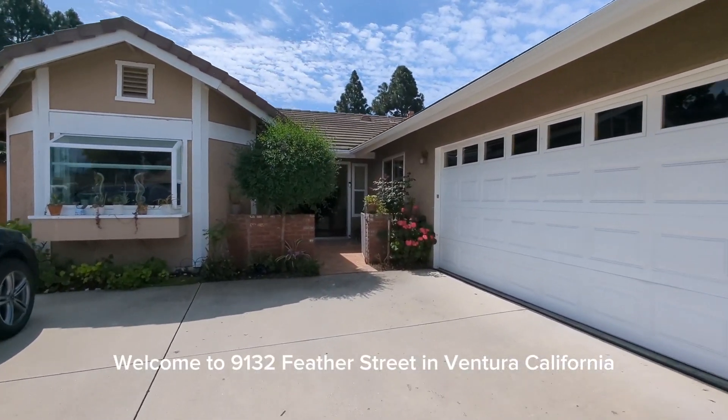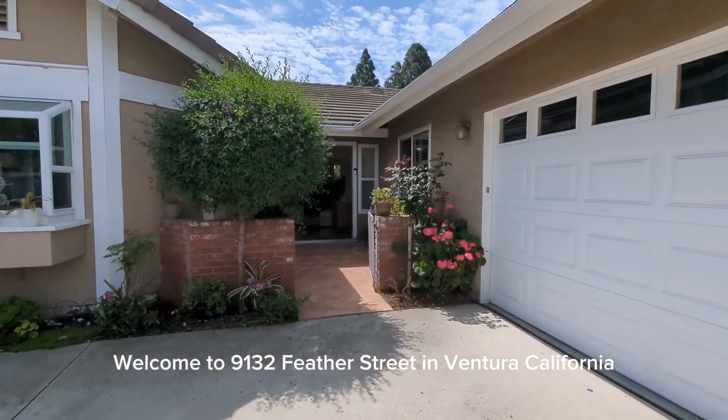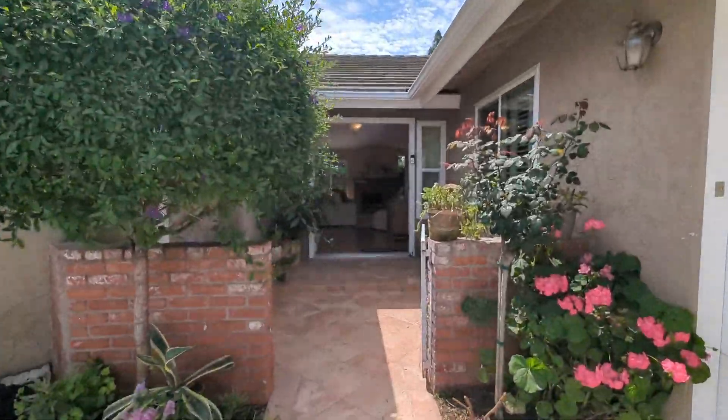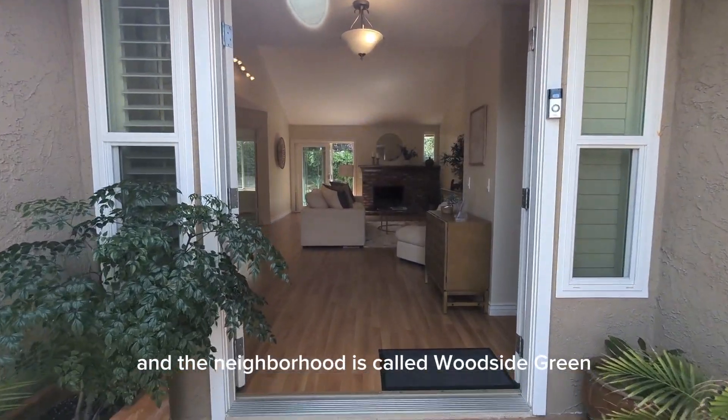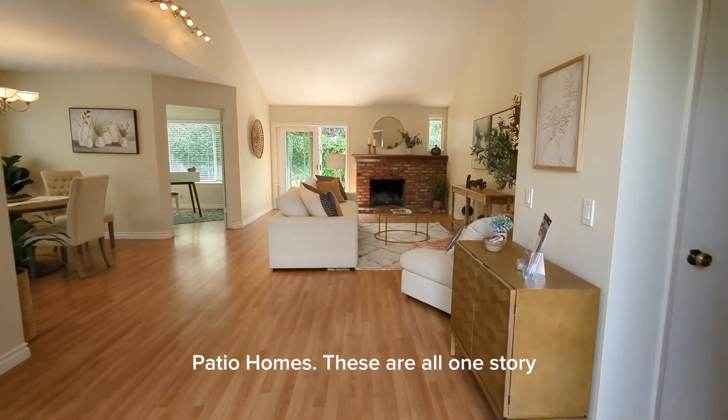Welcome to 9132 Feather Street in Ventura, California. This home is located on the sunny east end of Ventura and the neighborhood is called Woodside Green Patio Homes.